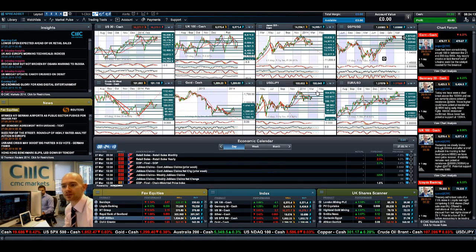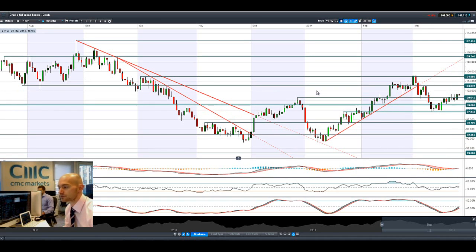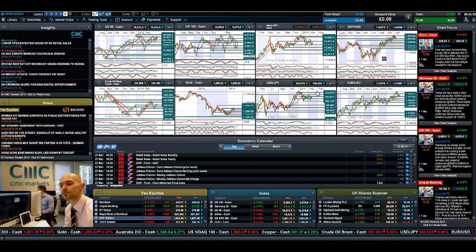Looking at West Texas Crude, it has been breaking above its potential resistance at 100.60. Its next potential resistance is at 103, and we're just slightly above that right now. That broken resistance at 100.60 is likely to become its new potential support.